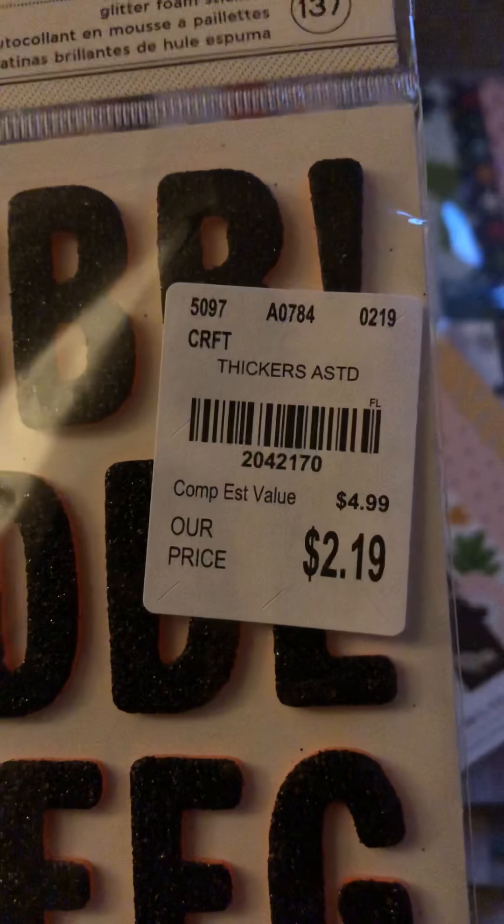Then I picked up these Thickers. They are black glitter called Maggie and they have like a pink-orange core. So I thought these would be perfect for Halloween pages.